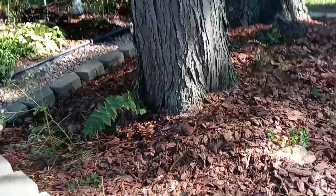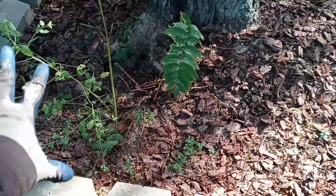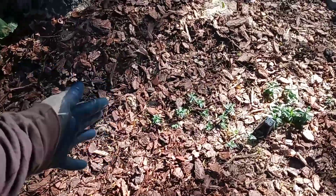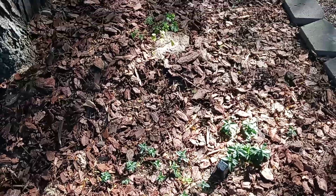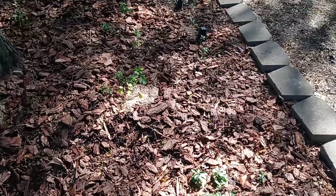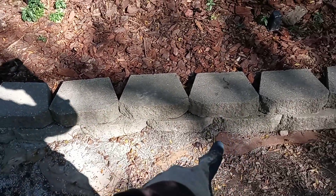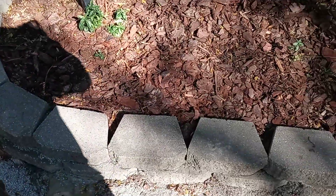After we got the spotted touch-me-nots planted, even though this might not be the exact spot they'll stay, we were also working on a different grade. This area was originally rock — a lot of the rock and dirt was scraped out — and retaining wall bricks were brought in to create a raised flower bed.